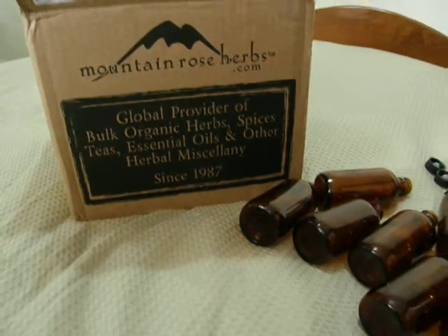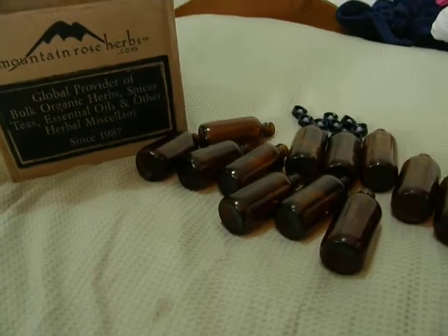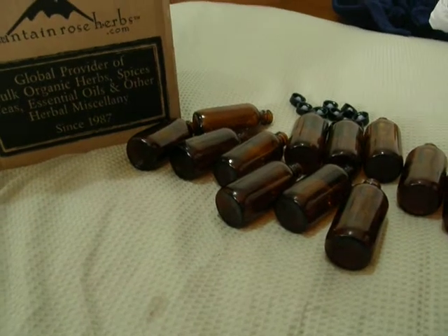Hi guys, this is a quick video about my second last order from Mountain Rose Herbs.